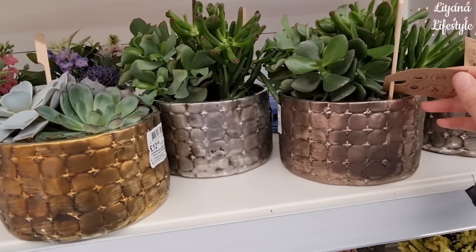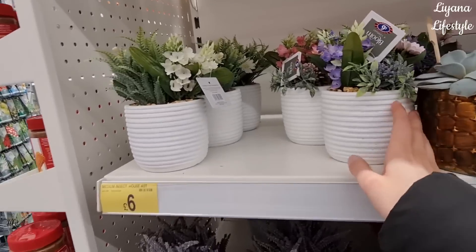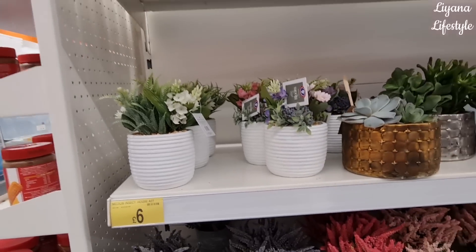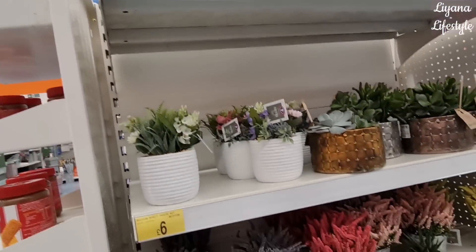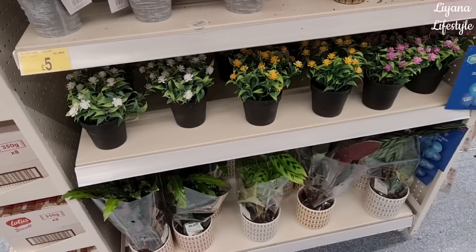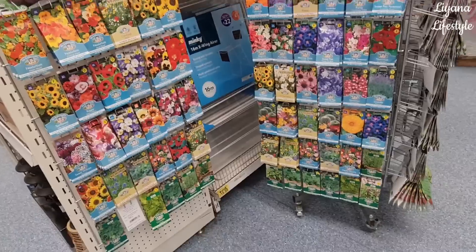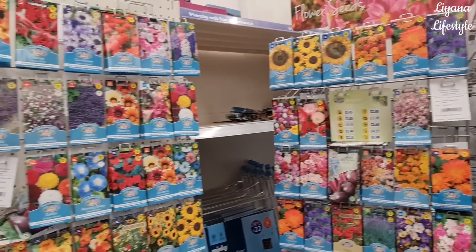Oh these are real succulents, how nice - £12.50. They have some more of those spring arrangements I showed you but lots of different ones, and smaller ones at the top for £3.50 - all real. And these are the fake ones, £5. Some more real plants at the bottom. These are three for two - cheapest free on all of these.